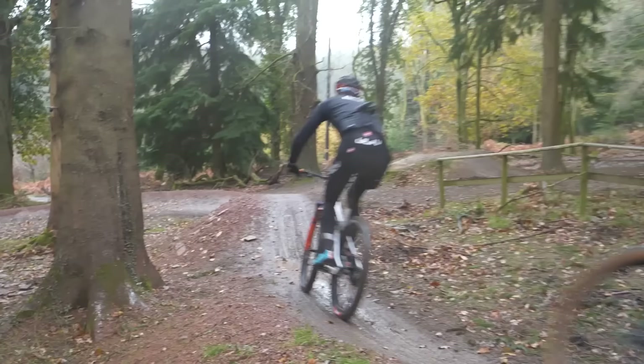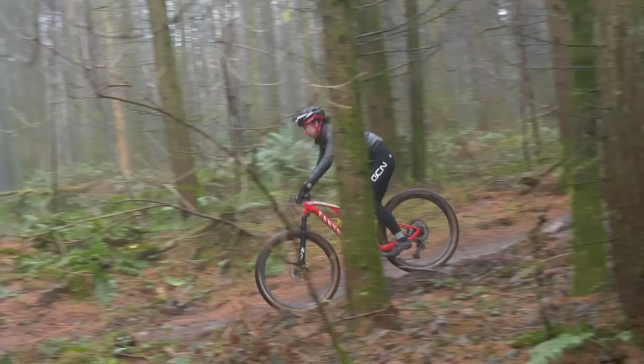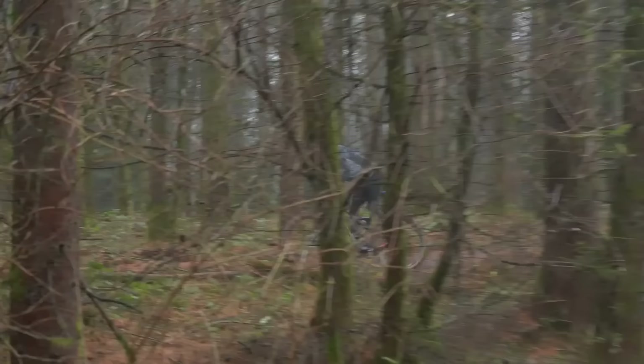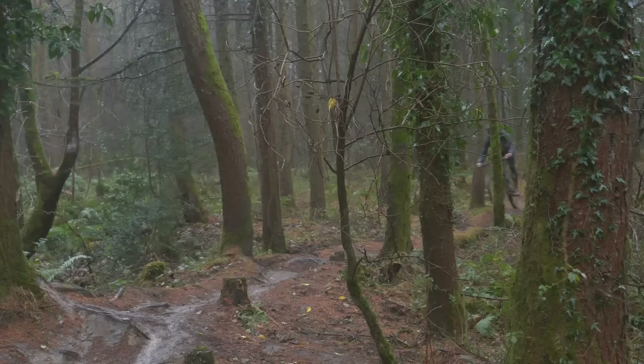The MTB — short for mountain bike — is next. Mountain bikes fall into loads of different subcategories: hardtail, full suss, downhill, all mountain, enduro, trail, cross country, and even something called down country. These bikes feature big chunky tires with aggressive tread and suspension to soak up the bumps. They've got disc brakes, flat handlebars, and a more slack or relaxed geometry to ensure stability when shredding the local trails. All of this, though, comes at the price of speed.